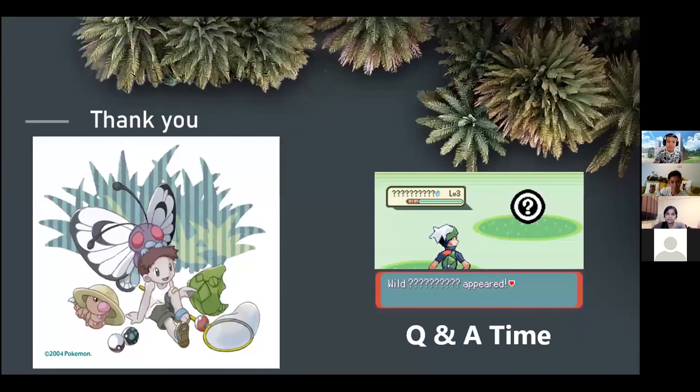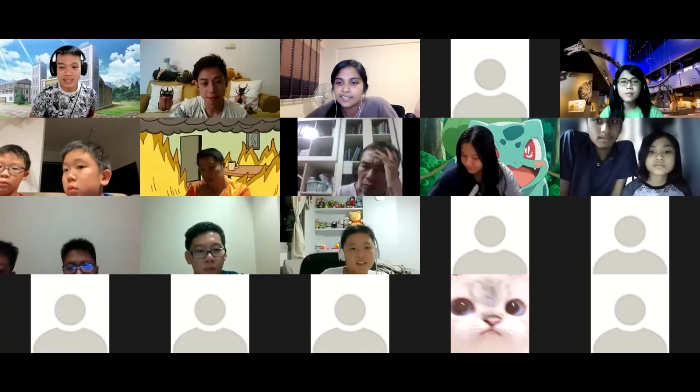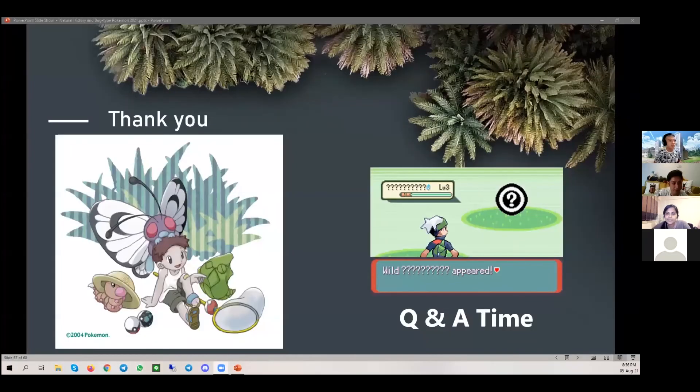It's 8:56 — we have some time for questions and answers. The chat box felt like a Pokemon conference with everyone answering each other. If anyone has additional questions to ask, please ask them now.